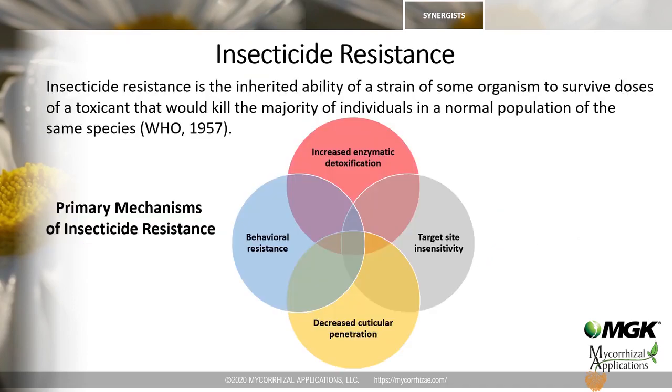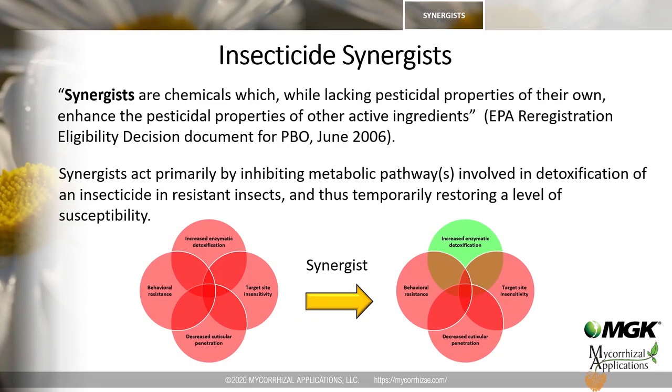The primary mechanisms of insecticide resistance are: behavioral avoidance, well documented in German cockroaches; physical adaptation that reduces the rate of insecticide transfer; metabolic resistance via increased enzymatic detoxification; and mutations of the target site. Various mechanisms of resistance can coexist in the same individual. The best strategy is to use pesticides judiciously and appropriately as part of a holistic pest management program.